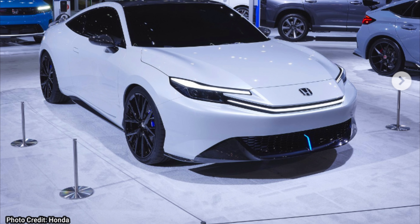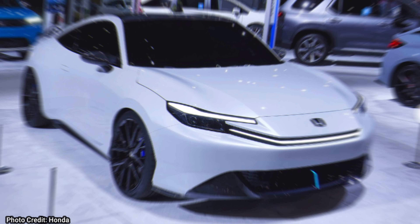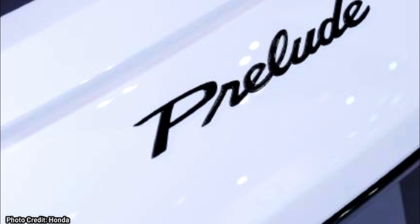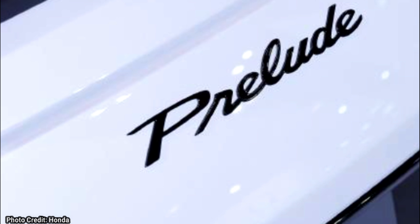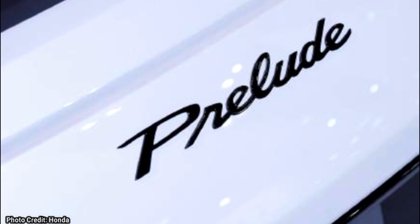So guys, it's been confirmed. The new Honda Prelude will be released in the UK next year, but will it be coming to the US? The Honda Prelude was first introduced in 1978. It went on for five generations before it was sadly discontinued in 2001. We've been hearing rumors for many years that Honda would bring back the Prelude, and now we finally have some very exciting news.